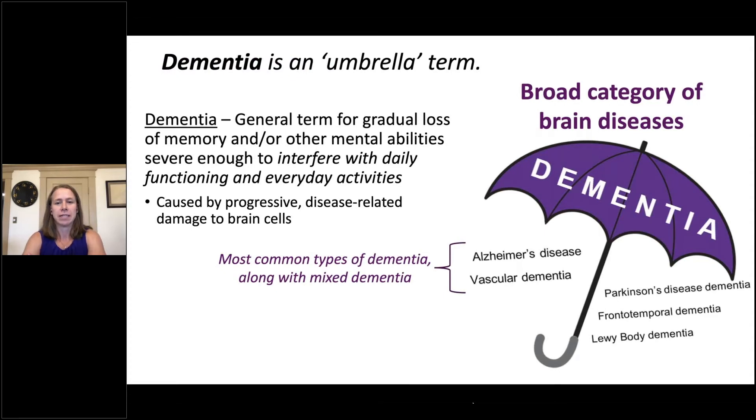One of the main points I want to make today is that dementia is a general term that refers to the gradual loss of memory and/or other mental abilities that's severe enough to interfere with daily functioning and everyday activities — things like cooking, shopping, maintaining the household, and managing finances. Dementia is caused by progressive disease-related damage to brain cells. You can think of dementia as an umbrella term that refers to a broad category of brain diseases, including Alzheimer's disease, vascular dementia, Parkinson's disease dementia, frontal temporal dementia, and Lewy body dementia.